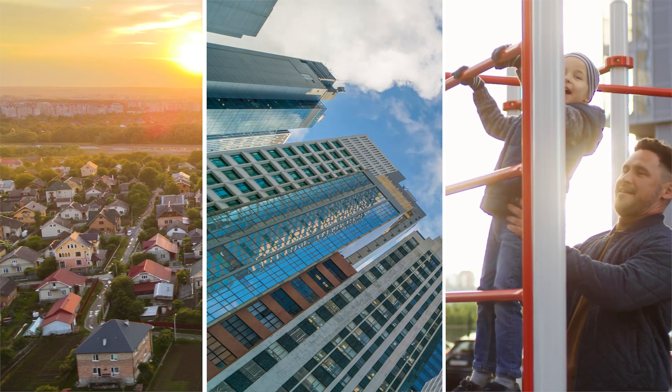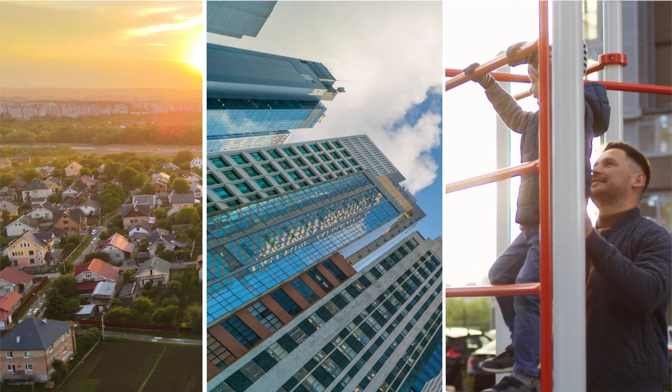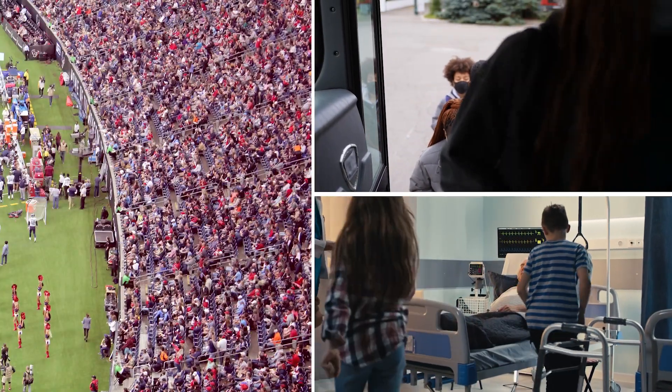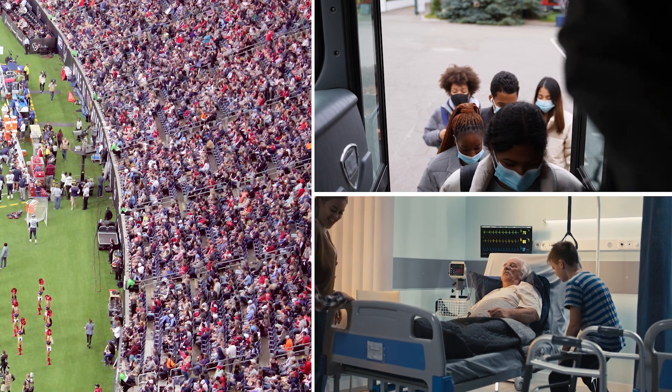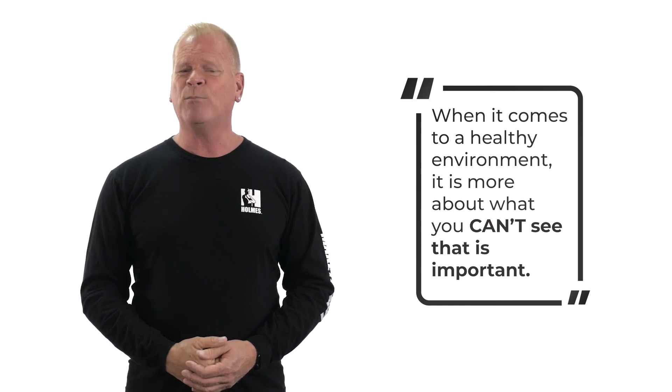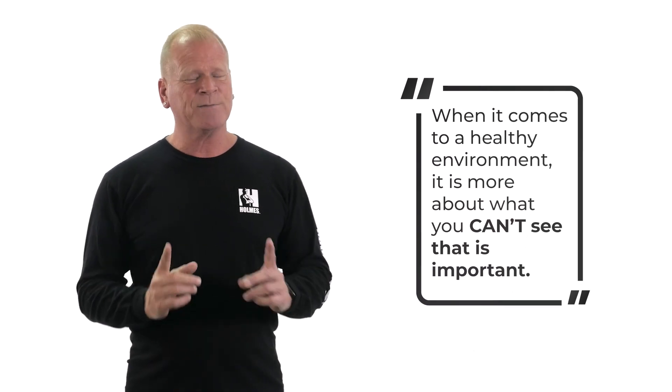Where we live is just one part of that. What happens when we leave our homes? Like most Canadians, we go to work, our children go to school, we take our kids to sports arenas, we visit loved ones in health care facilities — the list goes on. I've always said this: when it comes to a healthy environment, it is more about what you can't see that is important.